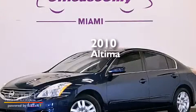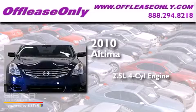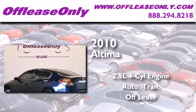This is a 2010 Nissan Altima. It features a 2.5-liter, four-cylinder engine and automatic transmission. Plus, having just come off lease, this automobile is in like-new condition.